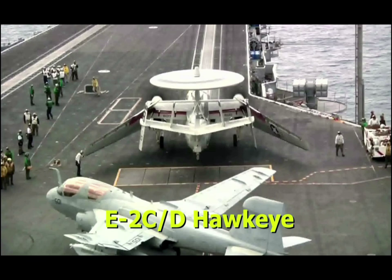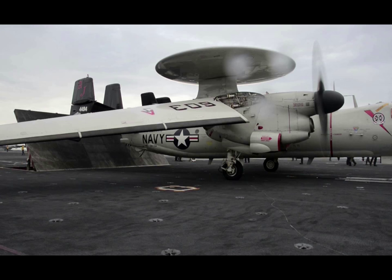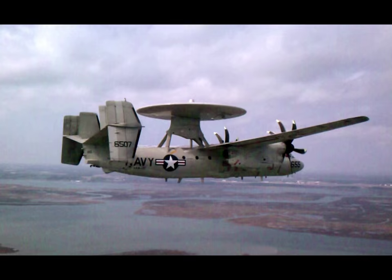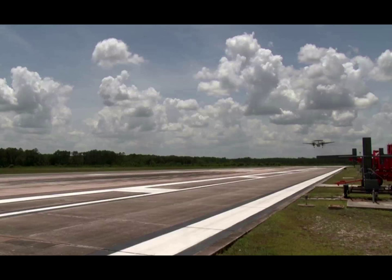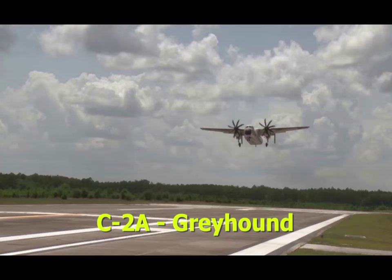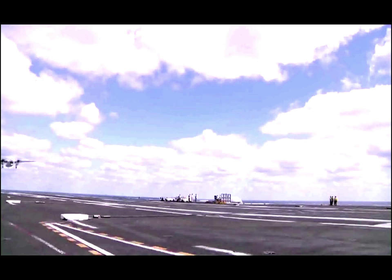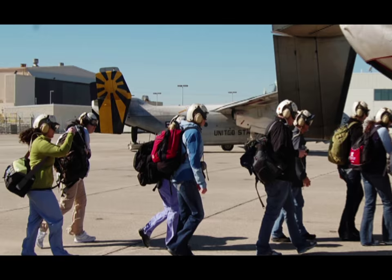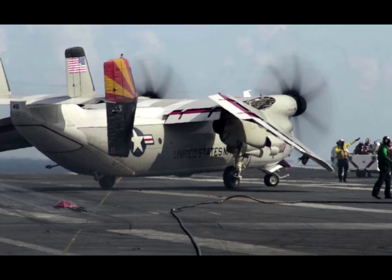The E-2 Hawkeye is a high-wing, all-weather, carrier and shore-based airborne early warning command and control aircraft utilized to aid the carrier strike group in air-to-air intercepts, air-to-ground strike control, airborne battlefield command and control, airspace management, and search and rescue. It is easily recognizable by the large round radar dome on top, the four vertical stabilizers mounted to the horizontal stabilizer, and the distinctive humming sound while flying. The C-2A Greyhound is a high-wing, carrier and shore-based logistical aircraft, also known as the COD — Carrier Onboard Delivery. The C-2 is a cargo aircraft designed to deliver mail, personnel, and parts to and from the aircraft carrier, distinguishable by its large wide body and dual turboprop engines.